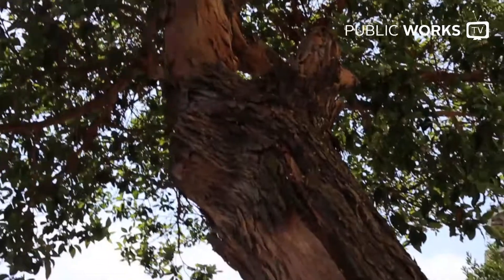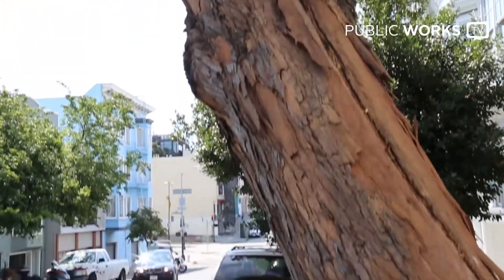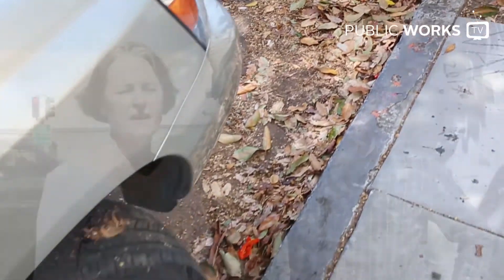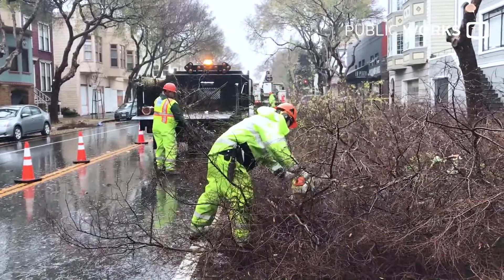San Francisco is home to thousands of trees that add to the beauty and greenery of the community. By simply sweeping up leaves and placing them in green compost bins, San Franciscans not only keep leaves out of the landfill, it also helps prevent clogged storm drains, which can lead to flooding during the rainy season. Public Works Urban Forestry staff tends to all public trees in the city year-round and is one of the first responders during the rainy season.